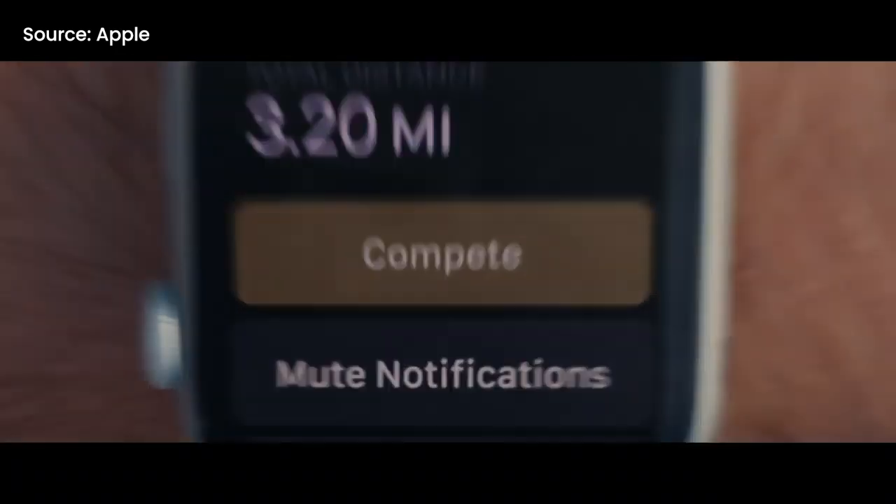With the Series 5, new finishes are introduced for the first time: titanium and ceramic. Unfortunately, those finishes won't be coming to Malaysia. You'll only get the normal aluminum and stainless steel options here. The titanium and ceramic are available in Singapore — the ceramic version starts from 1,899 SGD, about 5,800 ringgit, and the titanium version starts from 1,159 SGD, about 3,500 ringgit. Those are premium watches.